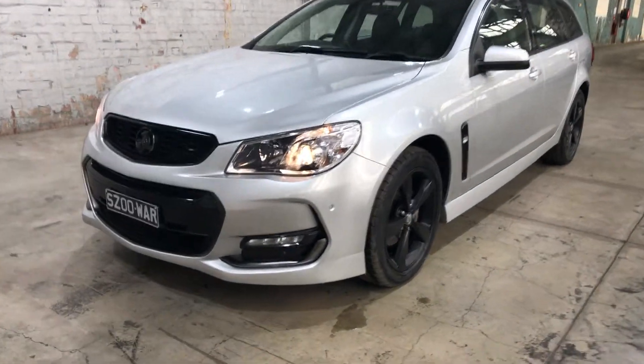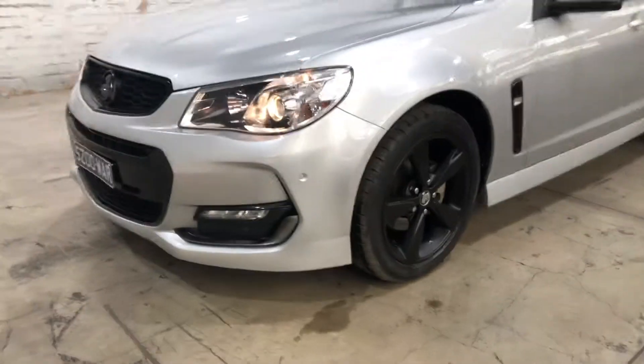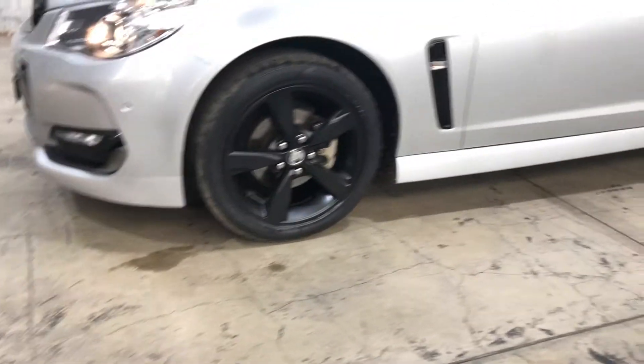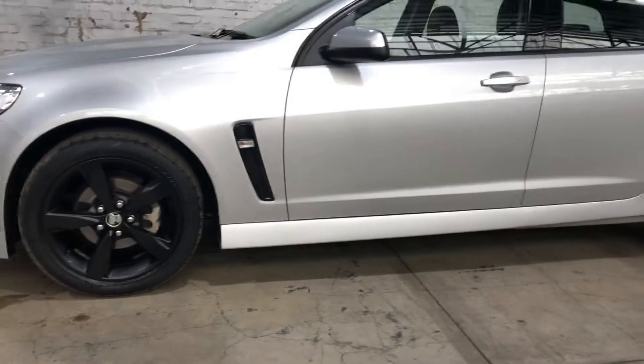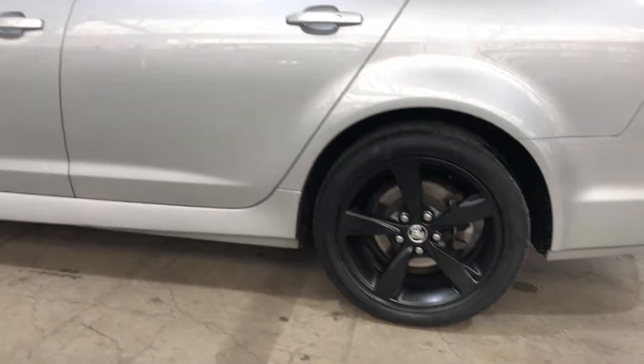As you can see, the front grille, the front badge and the 18 inch wheels have all been painted black to give it that sportier look. The car also comes with plenty of tread on all four tyres.